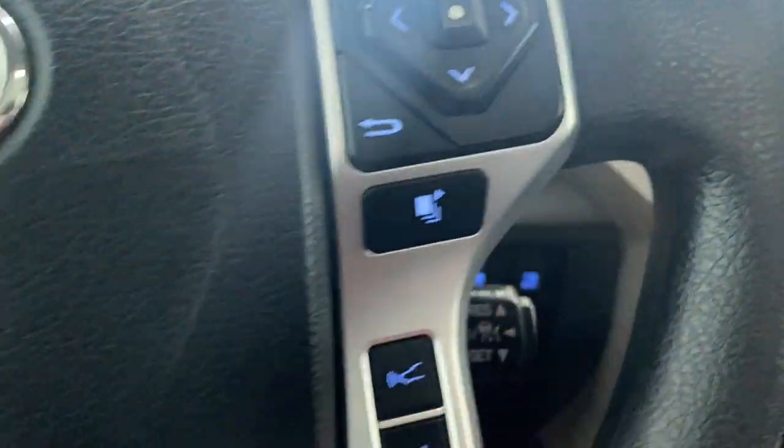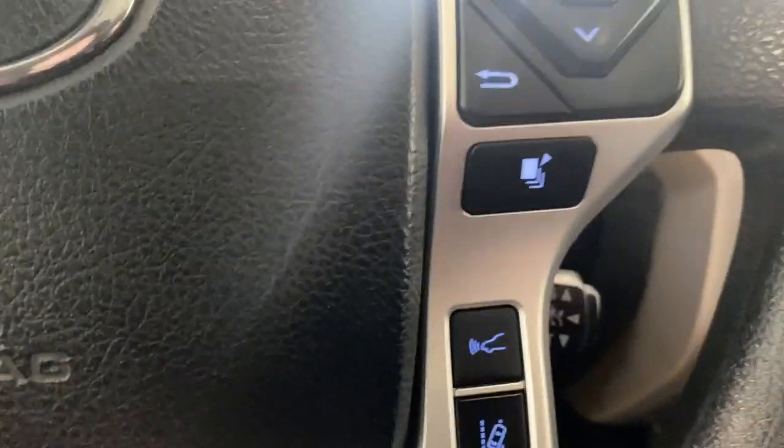On the right side we have some buttons to control what we're seeing on the digital gauge cluster as well. We also have our adaptive cruise control, and our lane departure warning.